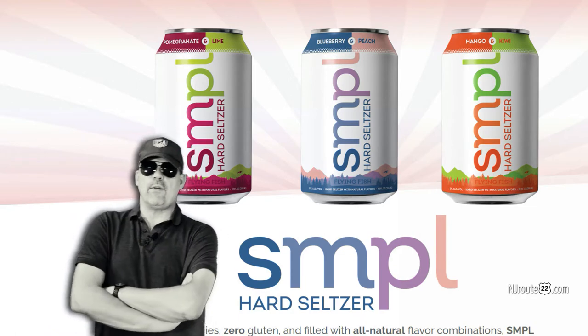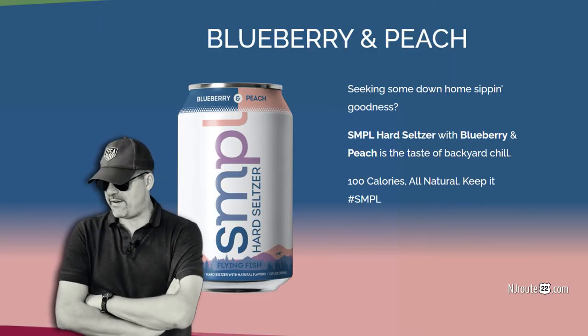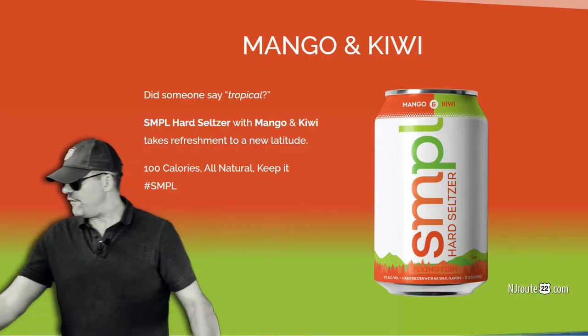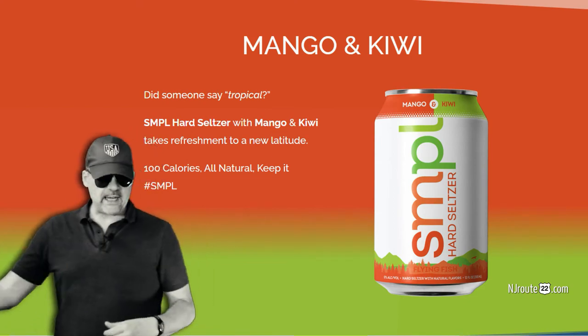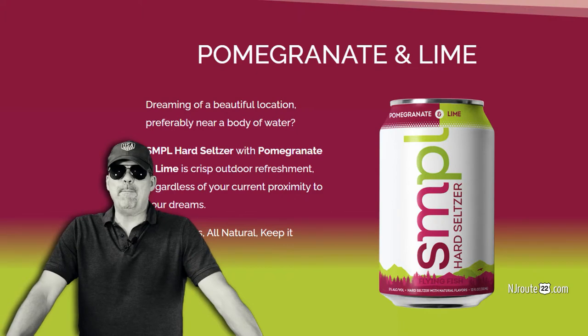These are rated at 1 gram of carbs per can — 12 ounces, 5% alcohol by volume. That seems to be the sweet spot for all these new seltzers these days. They come in three flavors. This is a 15-pack, which is nice — three flavors in five cans each. The flavors are blueberry peach, pomegranate lime, and mango kiwi.